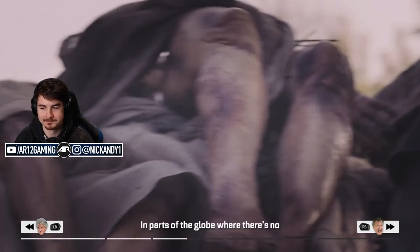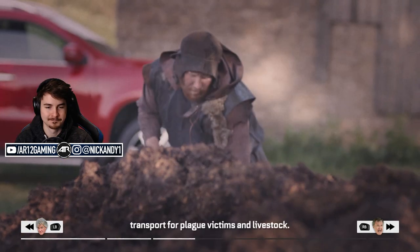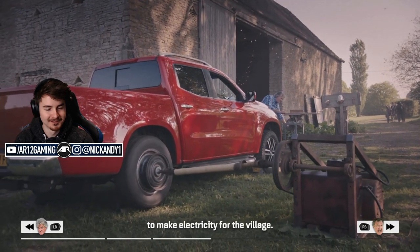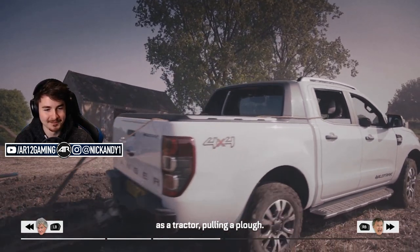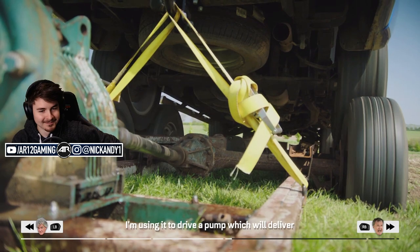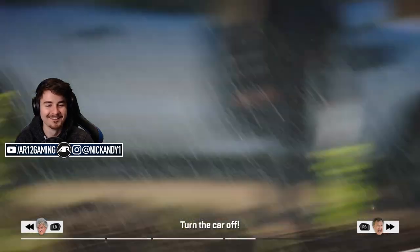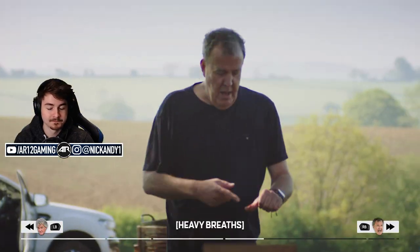I don't know what we're about to get into. In parts of the globe where there's no mains water or electricity, a pickup truck has to be more than just transport for plague victims and livestock. That's why James has turned his Mercedes X-Class into a power station, using its rear axle to make electricity for the village. Richard meanwhile was using his Ford Ranger as a tractor, and Clarkson was using the Volkswagen Amarok as an irrigation system, driving a pump to deliver nourishment from the well to the community allotment.